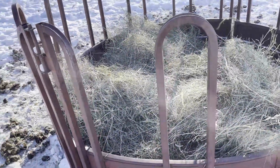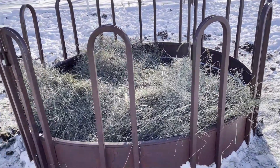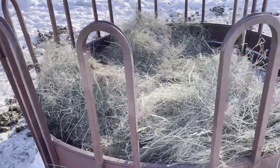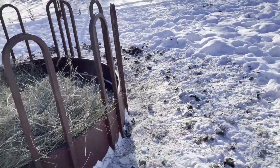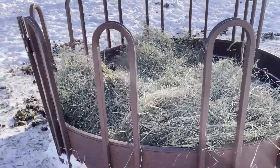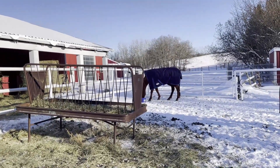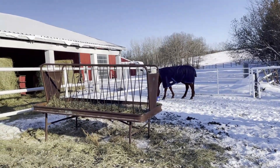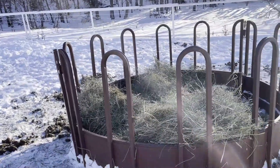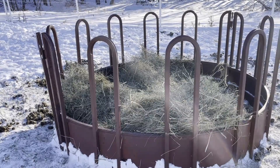This is the round feeder where I scoop the hay into. They're actually eating basically off the ground, and as you can see there is zero waste at all. Having them eat off the ground as opposed to eating from an elevated feeder is actually better — that kind of feeder can cause issues with their spine and their teeth. It is much better for horses to eat off the ground; that's how they're designed.